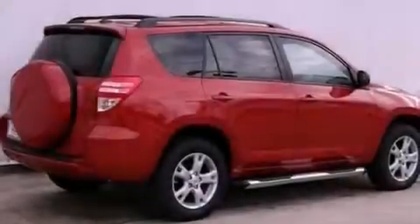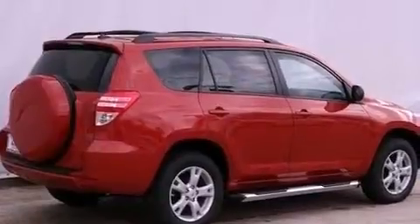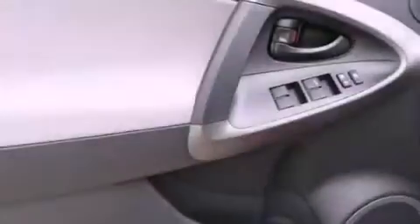Its top features include a limited slip differential, a sunroof, traction control and stability control systems, an iPod-ready stereo system so you can take your music with you, alloy wheels, and a tire pressure monitoring system.